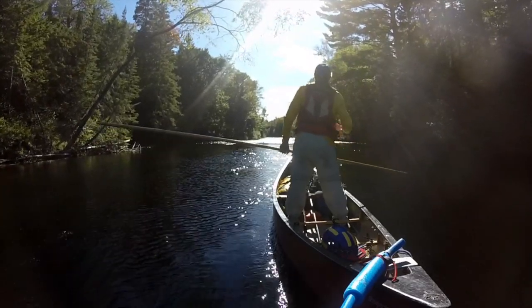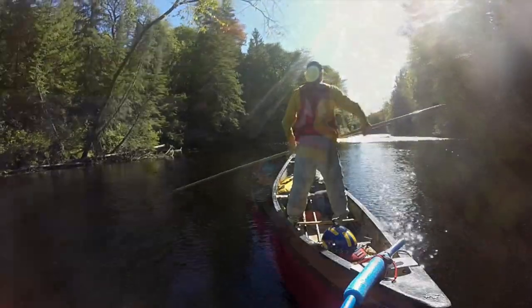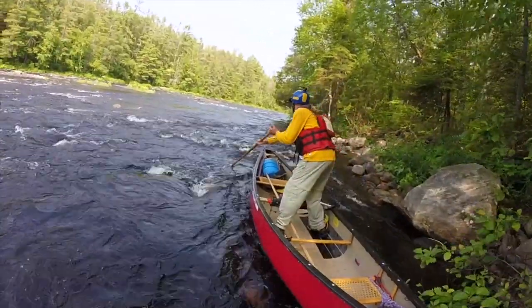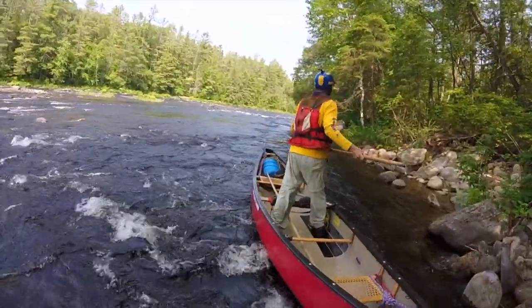So here are a few reasons that you might want to include poling in your skills toolbox. Complicated or dangerous rapids often have a slow, pole-friendly shoreline, because they only need to be deep enough for you to float your boat.